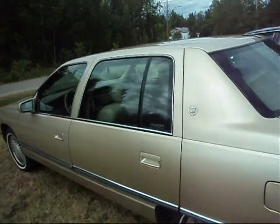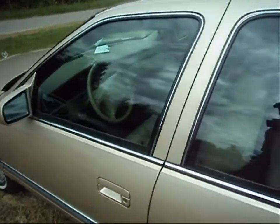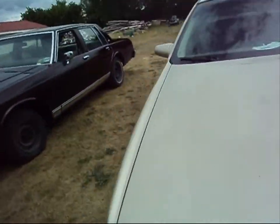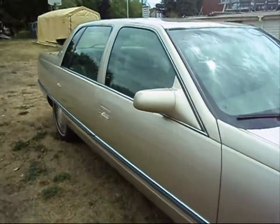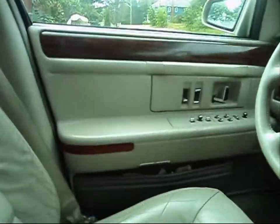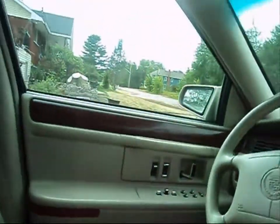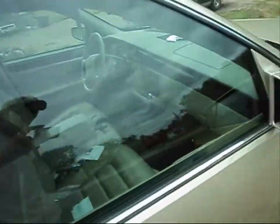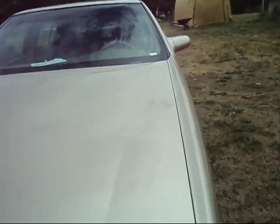Cadillac — speaking of luxury — the old DeVille is actually back on the road, fully plated, insured, and I've been driving it. No exhaust on the old girl either. It's loud enough. Still in decent shape.